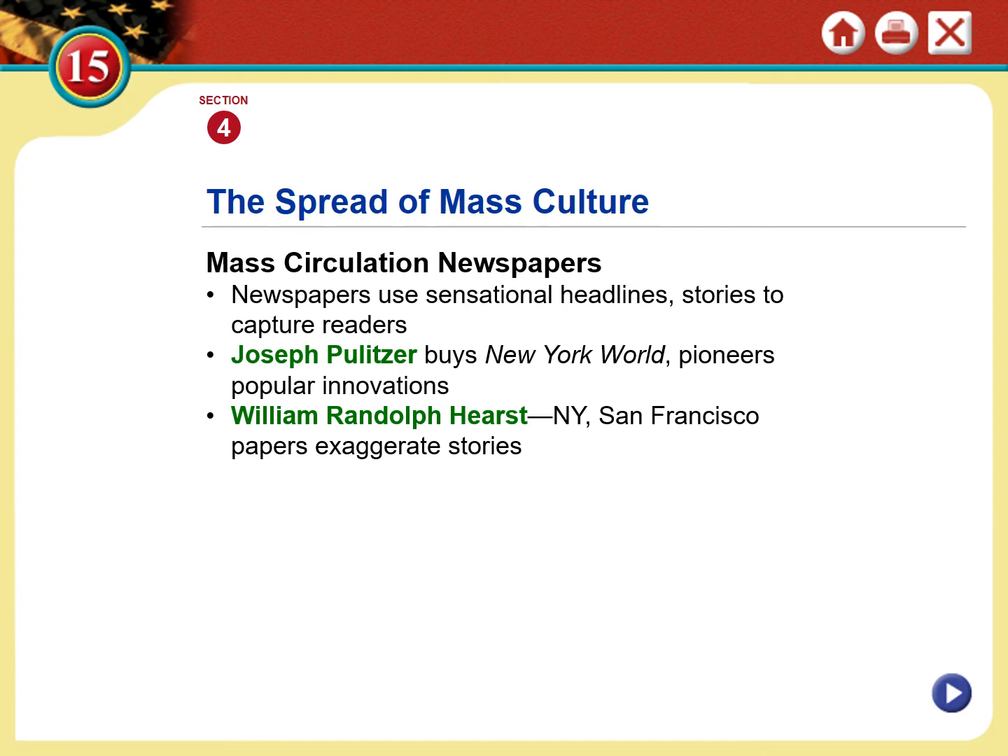Pulitzer and Hearst would notoriously exaggerate and over-dramatize small events — it's a good thing that never happens anymore, right? They would do this because it gets us talking, gets us watching, and gets us reading. That's why nobody likes politics: we are so inundated with media trying to sell us on the election. In many ways, the type of media that exaggerates the news — we see that every day.